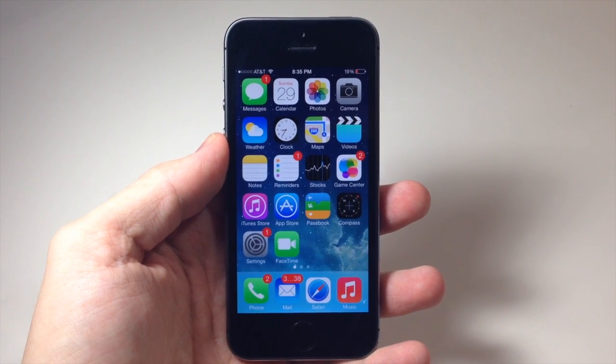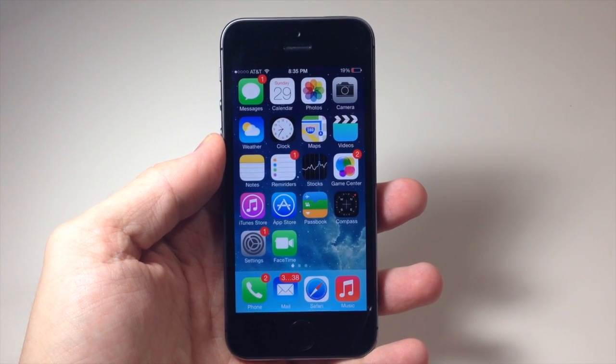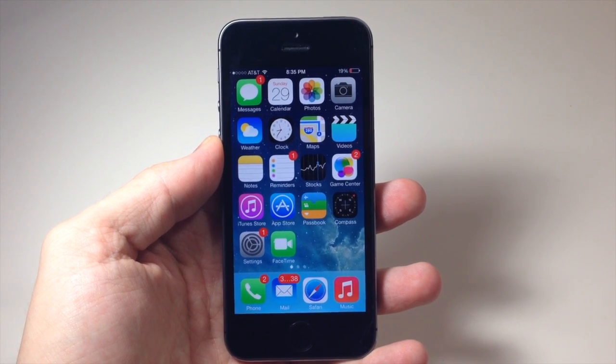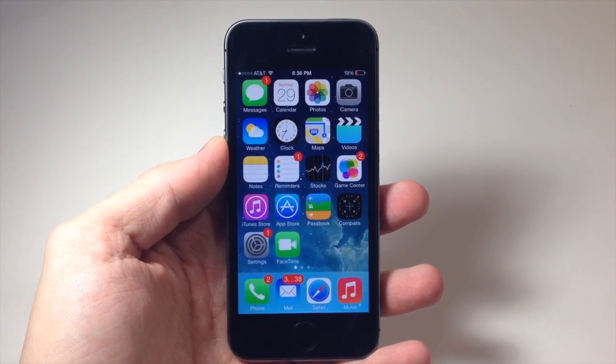What's up YouTube, this is Cody here with iPhoneHacks.com and today I'm going to be showing you guys a new feature within Siri in iOS 7. There are a ton of different features that Siri got in iOS 7, but today I'm just going to be talking about a specific one: being able to open up the settings of any particular app using Siri.